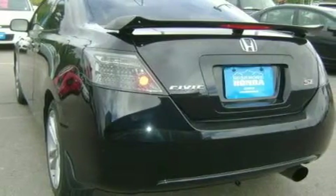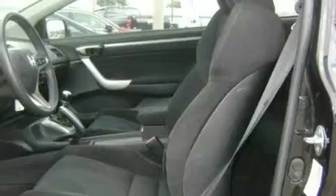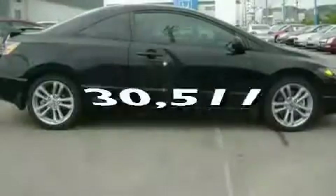Its top features include a sunroof, air conditioning with automatic climate control, a keyless entry system, a CD player, alloy wheels, a passenger side vanity mirror, fog lamps, an anti-lock braking system, a rear split bench seat, and this vehicle has fewer than 31,000 miles on the odometer.